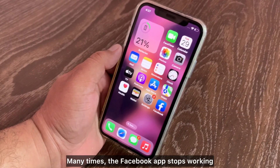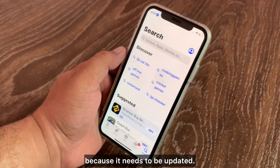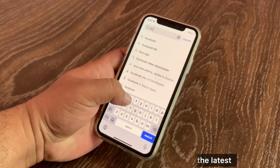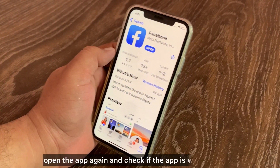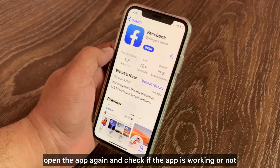Method 2: Make sure that the Facebook app is up to date. Many times the Facebook app stops working because it needs to be updated, so you need to make sure that you have the latest version of the Facebook app on your iOS device. After updating successfully, open the app again and check if it is working.